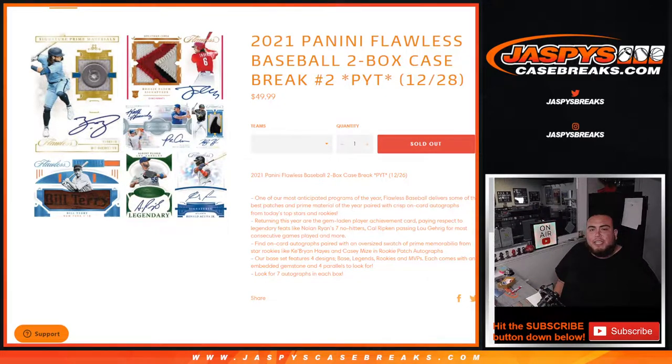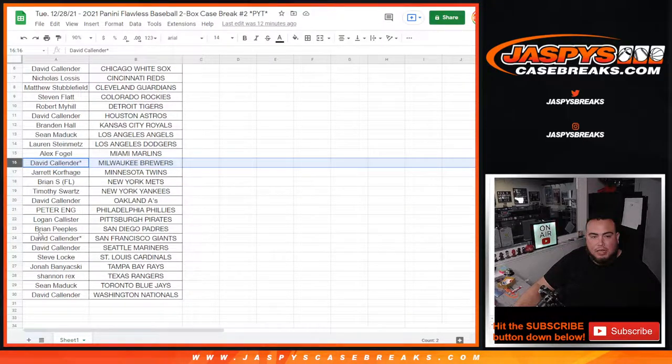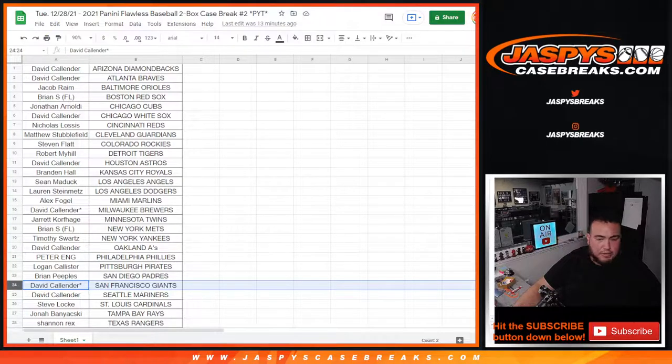What's up everybody, Jason here for JazzBeastCaseBreaks.com. 2021 Panini Flawless Baseball sold-out two-box case break, Picatinx number 2. Our printer's all jammed up. There's your teams right there — David got like the last 10 teams, double last spot mojo with the Brewers and the San Francisco Giants. There's everybody else there. Thank you guys for all buying in.